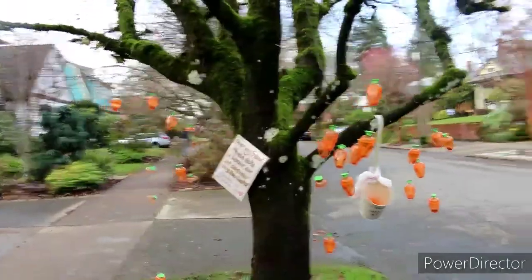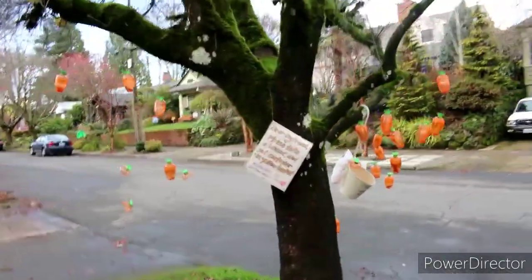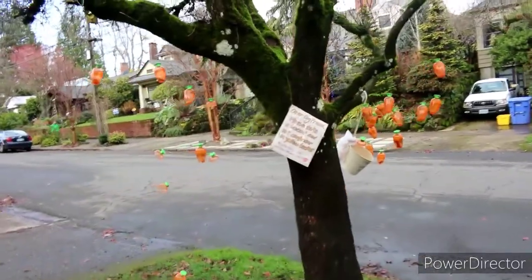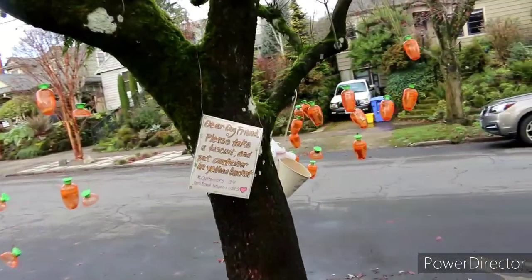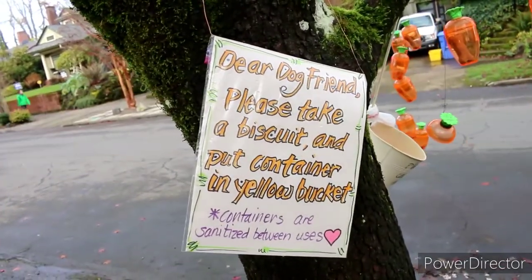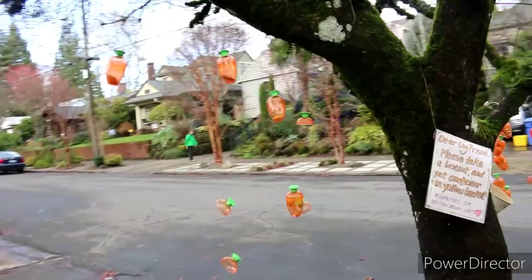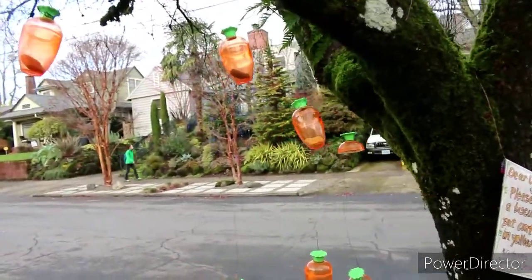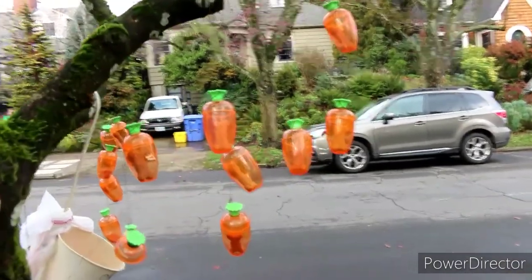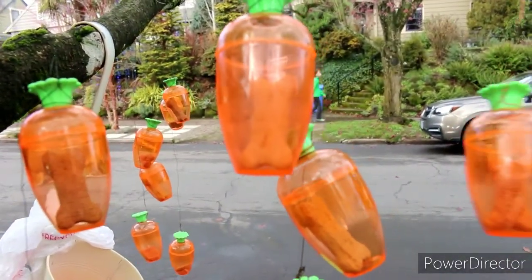Here's a good idea. It says, 'Dear dog friends, please take a biscuit and put container in the yellow bucket.' And then if you guys can see, they've procured these little — it's like little plastic carrots, but if you look closely there's little dog biscuits inside. That is awesome.